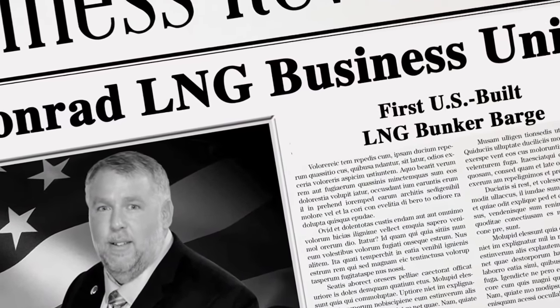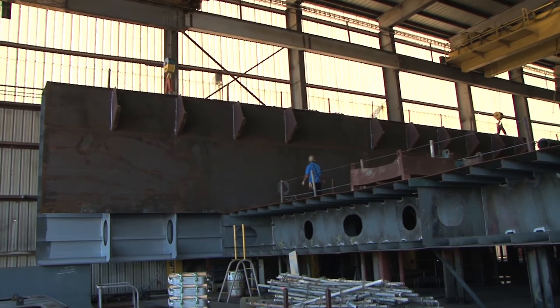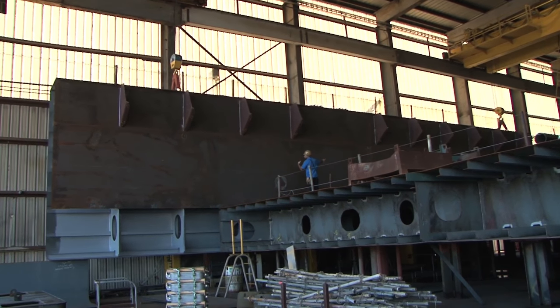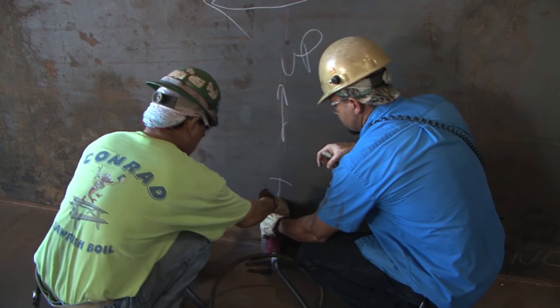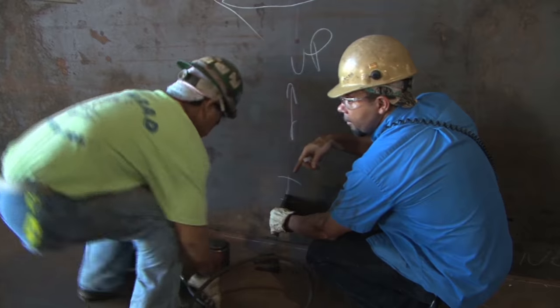We see the LNG marine fuel market as the next logical progression in vessel propulsion. Conrad has the experience, the workforce, the facilities, and the leadership to not only take advantage of these opportunities, but to engage in fostering the continued development of the infrastructure necessary to expand the market's capabilities. We want Conrad to be an active participant and a leader in the development of the market. Our team is excited and we look forward to the opportunities ahead of us.